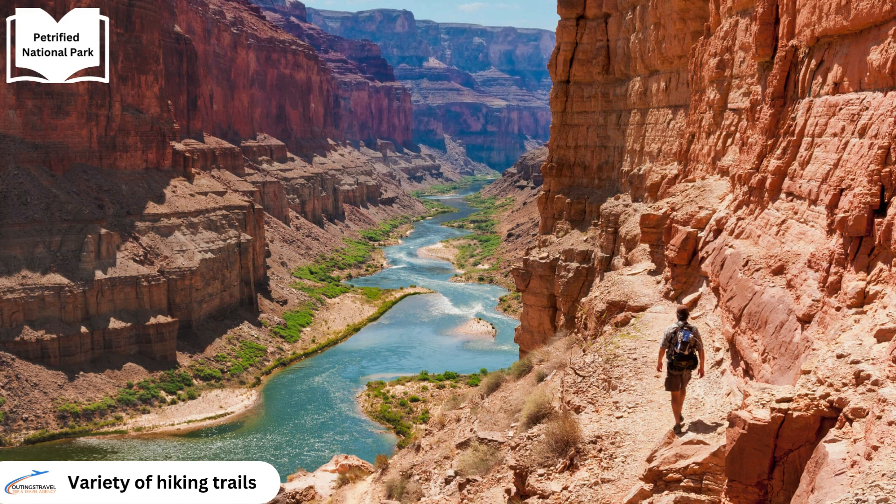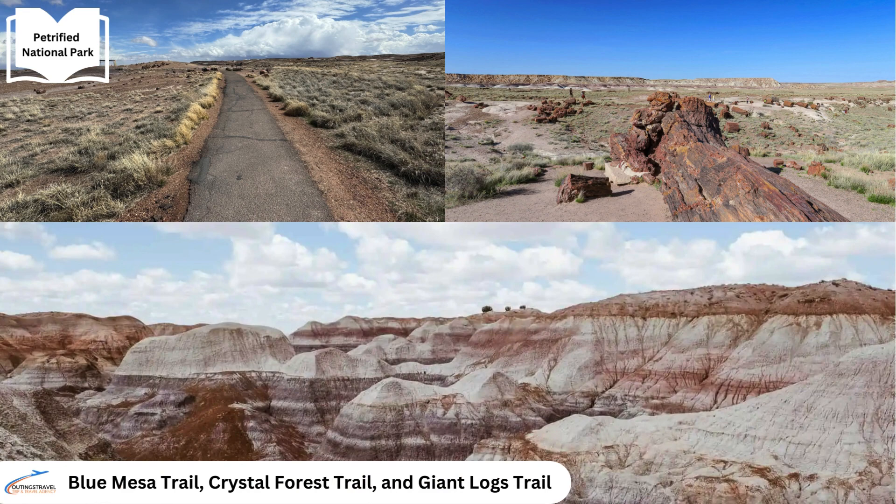Explorers can traverse a network of hiking trails, from leisurely strolls to challenging treks, such as the renowned Blue Mesa Trail, Crystal Forest Trail and Giant Logs Trail.